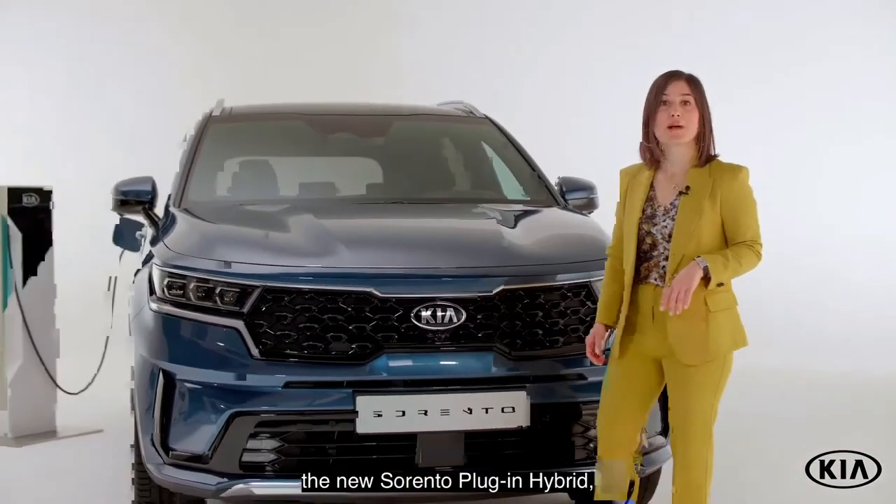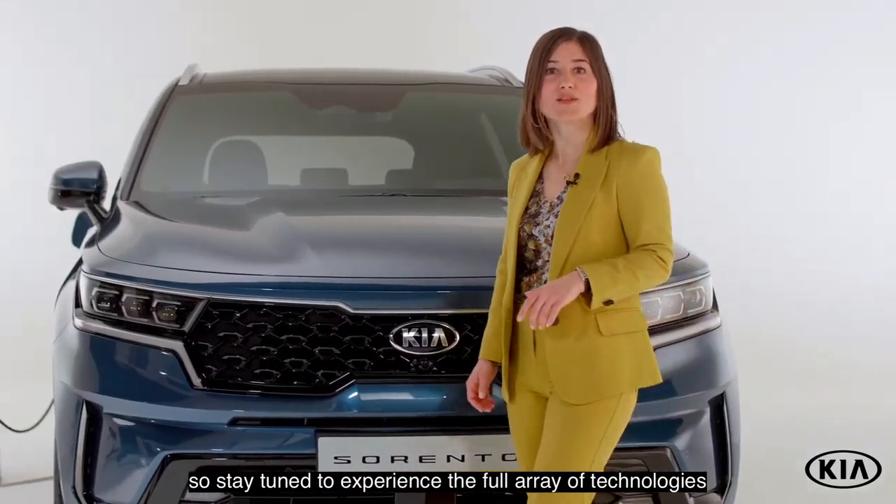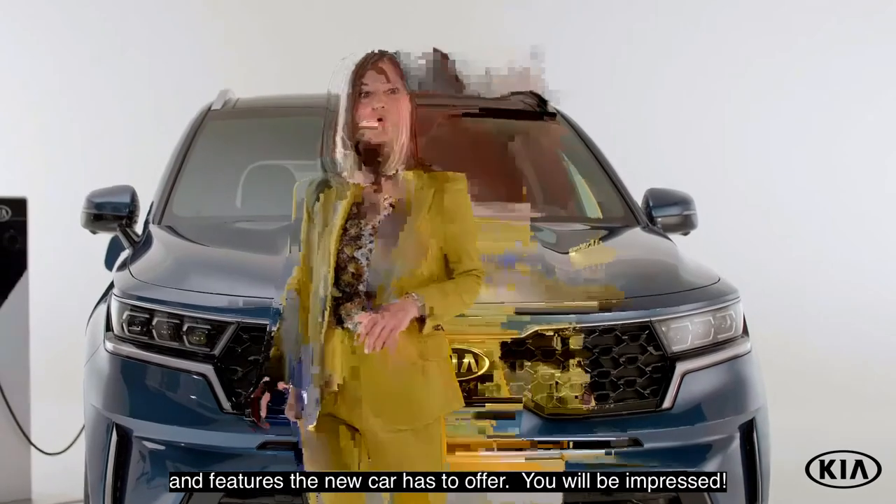With the UVO App, Sorento PHEV drivers are fully in charge, as they are able to remotely start, stop, and schedule the charging of their vehicle's battery.